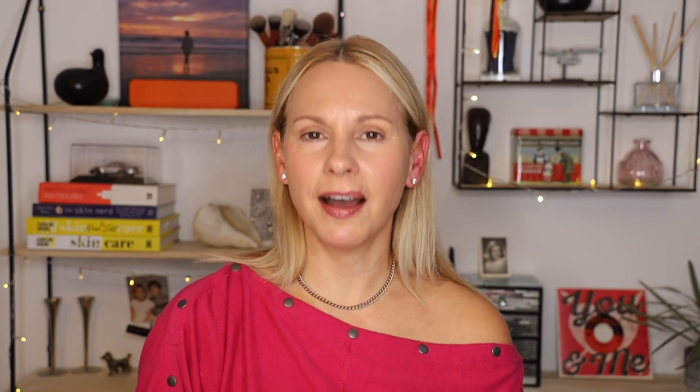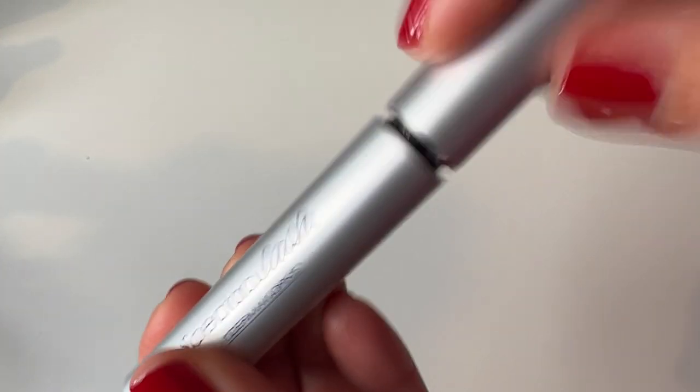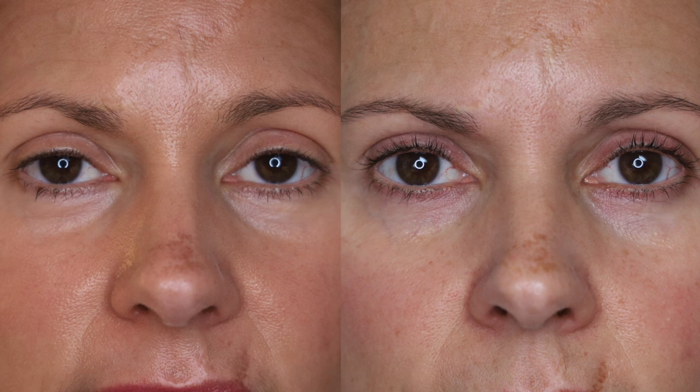The next product is my eyelash serum by Dermaworks, called Spectaculash. Over the past year I've experimented with three different products, and this is hands down my favorite. It's highly effective and affordable — I used one that cost five times the price and this runs about 25 pounds and works like a charm. I think this is my second or third tube. Even when I don't have makeup on, my eyelashes still look great. I noticed the change pretty much straight away — within days everything was just growing. Once you start you can't stop, but for 25 pounds this tube lasts about four months. It is a winner for 2022.